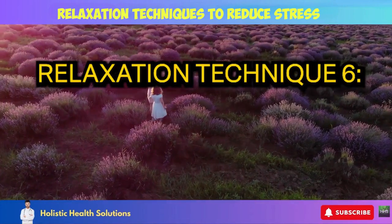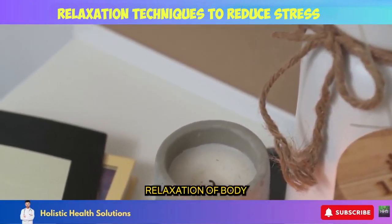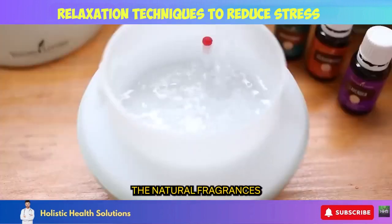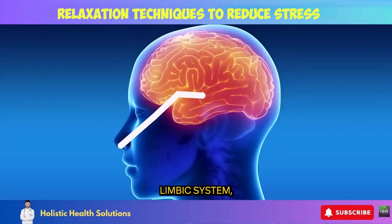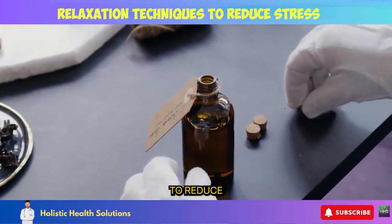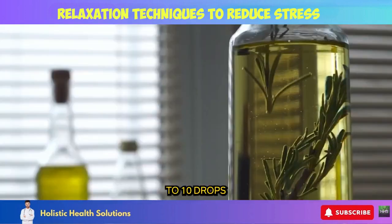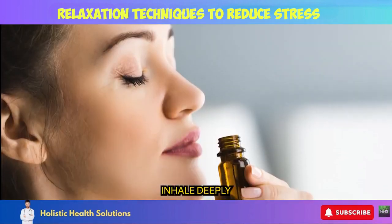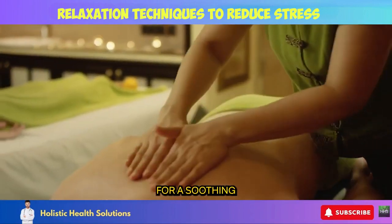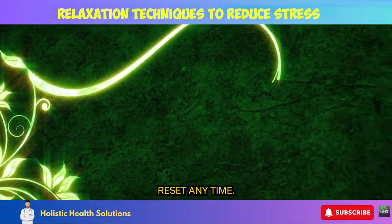Relaxation Technique 6: Aromatherapy. Aromatherapy uses plant essences to promote relaxation of body and mind. The natural fragrances interact with your limbic system, which is the emotional center of the brain. Inhaling calming essential oils sends signals to your nervous system to reduce stress hormones and induce tranquility. Diffuse 5 to 10 drops in your home, inhale deeply from the bottle, or dilute for a soothing massage. Allow aromatherapy to be your quick stress relief reset anytime.